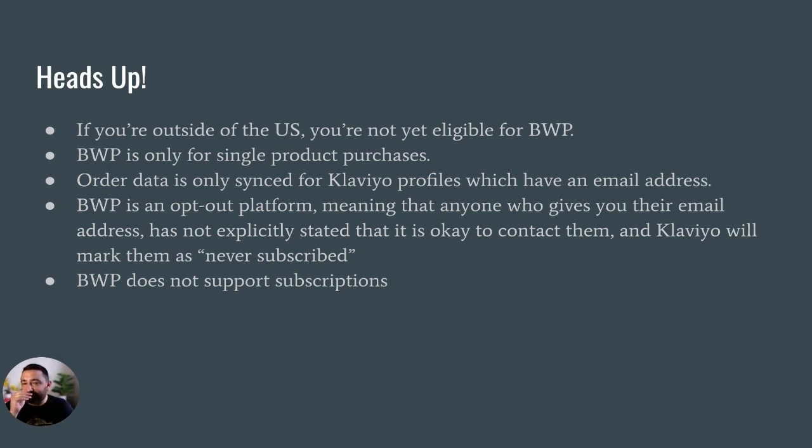It's not available for subscription purchases. The order data is only synced for Klaviyo profiles who have an email address. BWP is an opt-out platform, meaning that anyone who gives you their email address has not explicitly stated that it is okay to contact them, and Klaviyo will mark them as never subscribed.